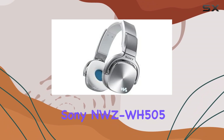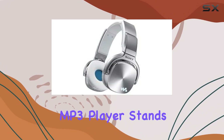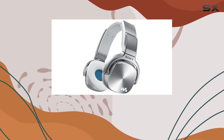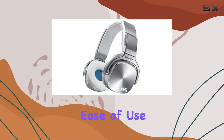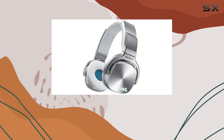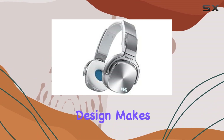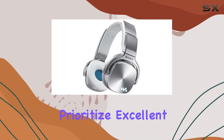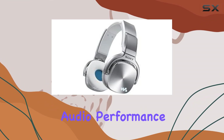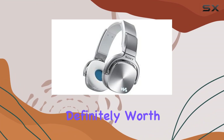Overall, the Sony NWZ-WH505 MP3 player stands out as a solid choice for music enthusiasts looking for a versatile device that excels in sound quality and ease of use. Its blend of Bluetooth connectivity, ebook support, and ergonomic design makes it a contender in today's competitive portable audio market. If you prioritize excellent audio performance and user-friendly features, this MP3 player is definitely worth considering.